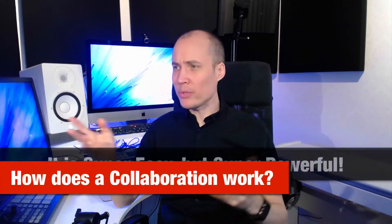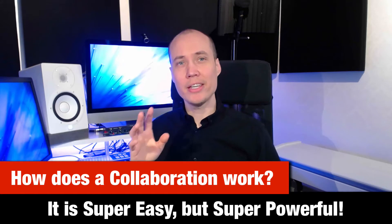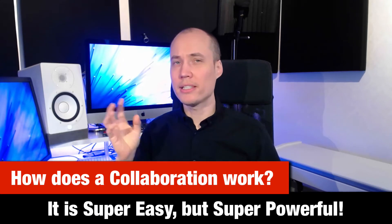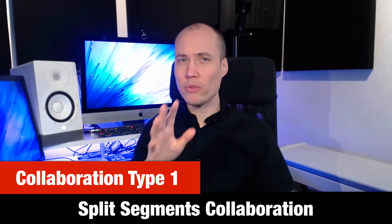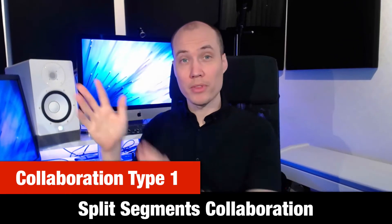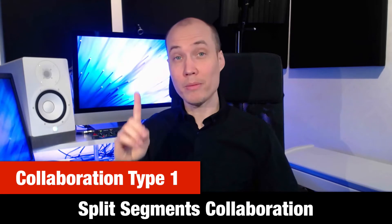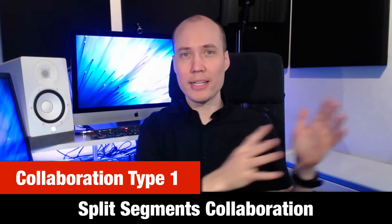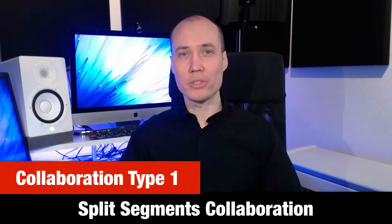Second question: how does a collaboration work? Of course there are many ways to collaborate on YouTube. Here is my personal favorite because it has such an easy and practical workflow. Collaboration type one is split segments collaboration. If you think of a YouTube video as three parts — the intro, the main content, and the outro — a common way to collaborate is that one person makes the intro and outro segments and the other person makes the main content for the video. Then we make a second video where we do the reverse. Super easy.